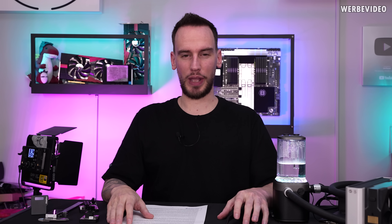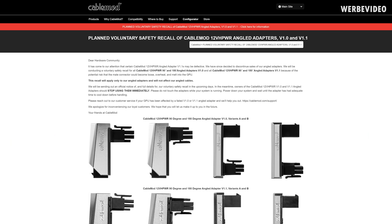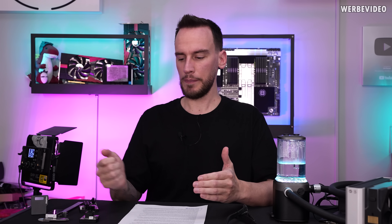Hi and welcome back to a new video. I'm pretty sure that you followed the news that CableMod recalled their 12V high power adapters for 90 degree and 180 degree, both version 1.0 and version 1.1. And while I didn't really have content about the 12V high power thing on my channel yet, things are kind of about to change — because following the recall from CableMod, I read a lot of comments about people wanting to switch to our Thermal Grizzly Wireview adapter, which I'm not sure is a good idea. We will talk about it in today's video.